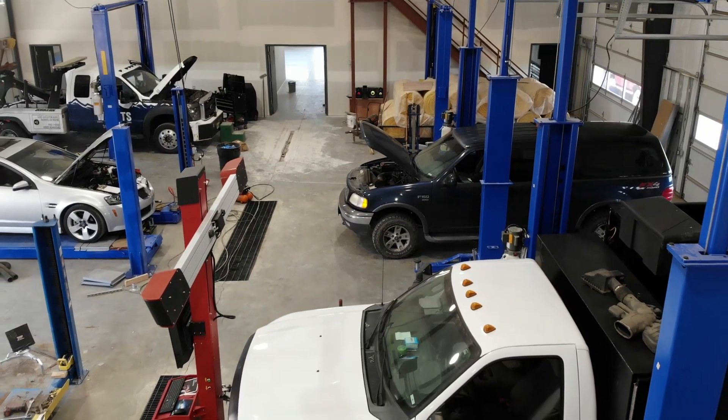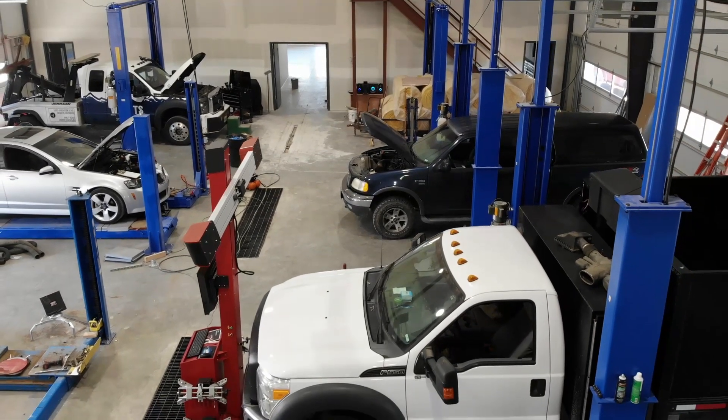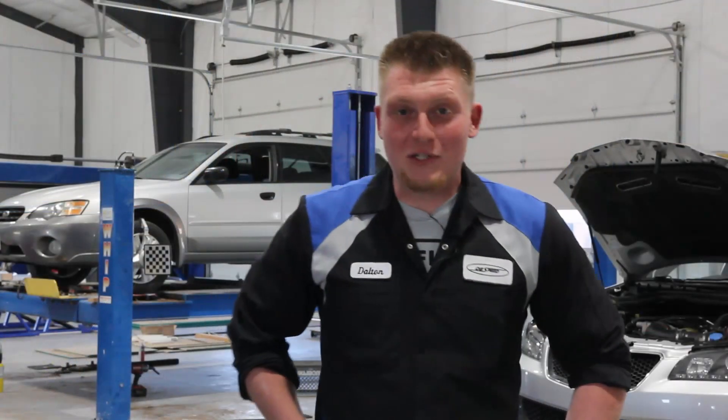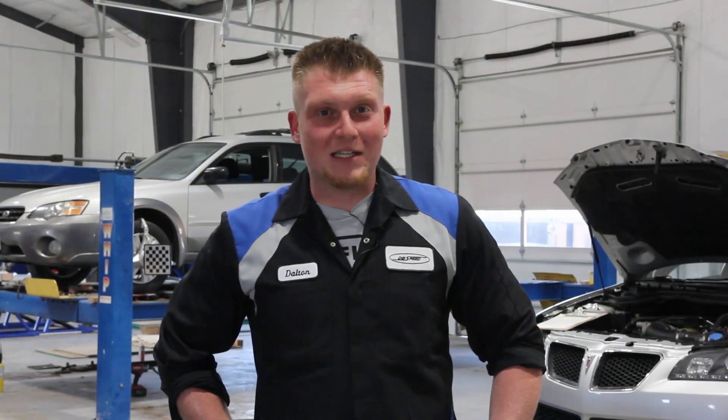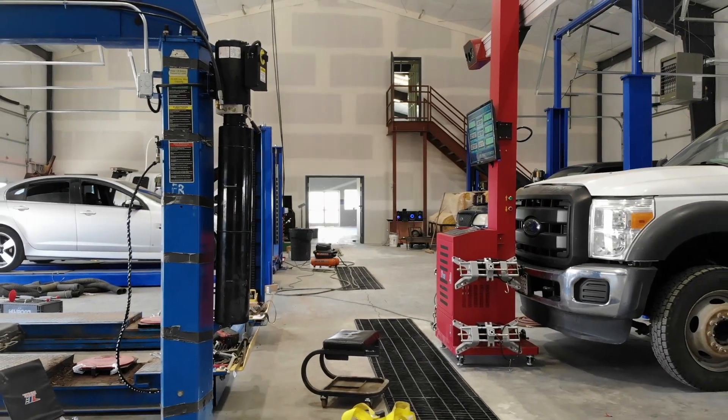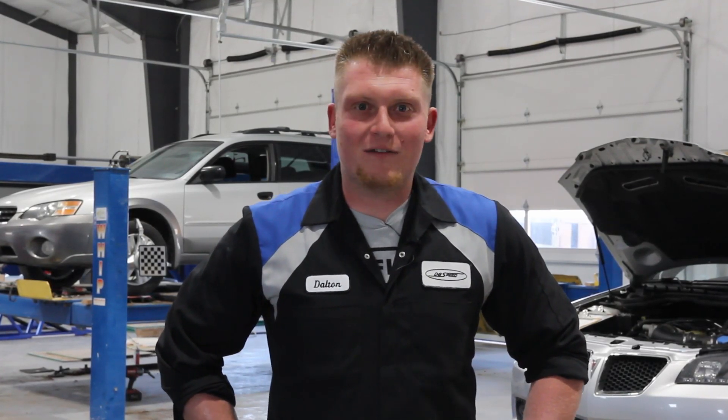My name is Dalton. I'm the manager and the owner of DB Speed. Here we do full service auto repair. We service anything you ride, drive, or pull. We came out of a two-bay shop working out of the back of a gas station. Always growing up, the dream was to have a big shop. I've been doing this ever since I was 13 — changing oil, changing tires. I knew that I loved automotive, and I knew that I loved helping people, and that's the main thing.